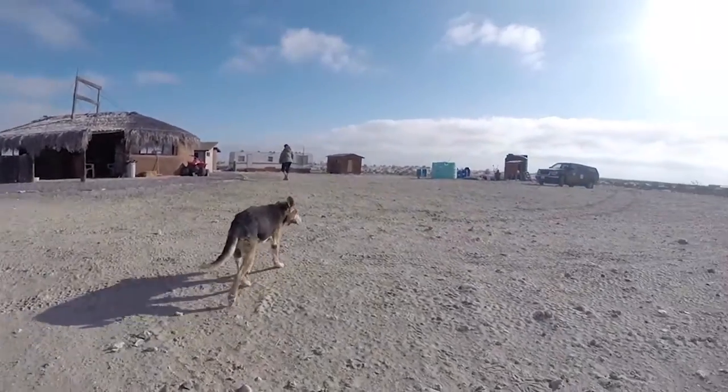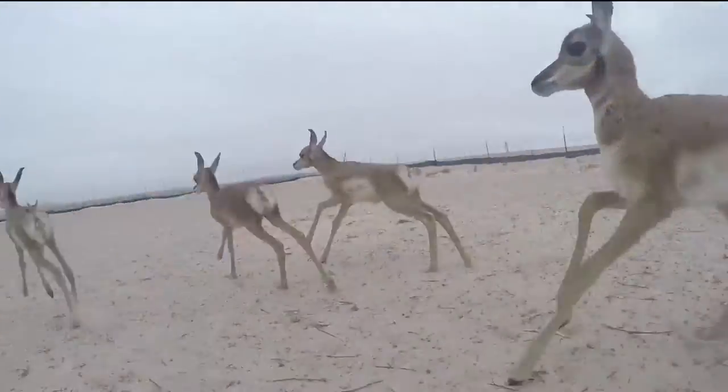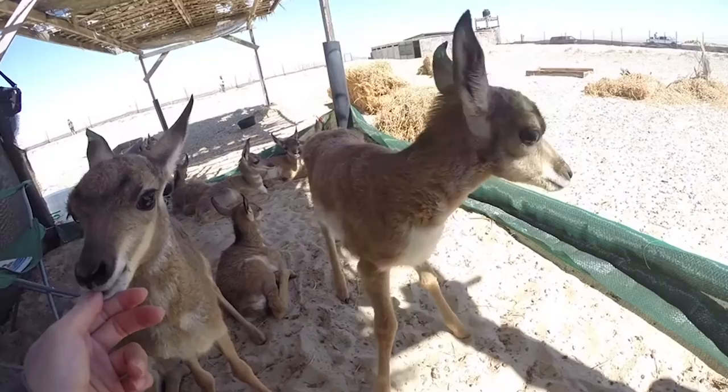This season we sent seven different teams over a three-month period to hand rear 12 fawns. Because they are very flighty animals by nature, if they're not hand reared, they could actually hurt themselves a lot in trying to transfer.